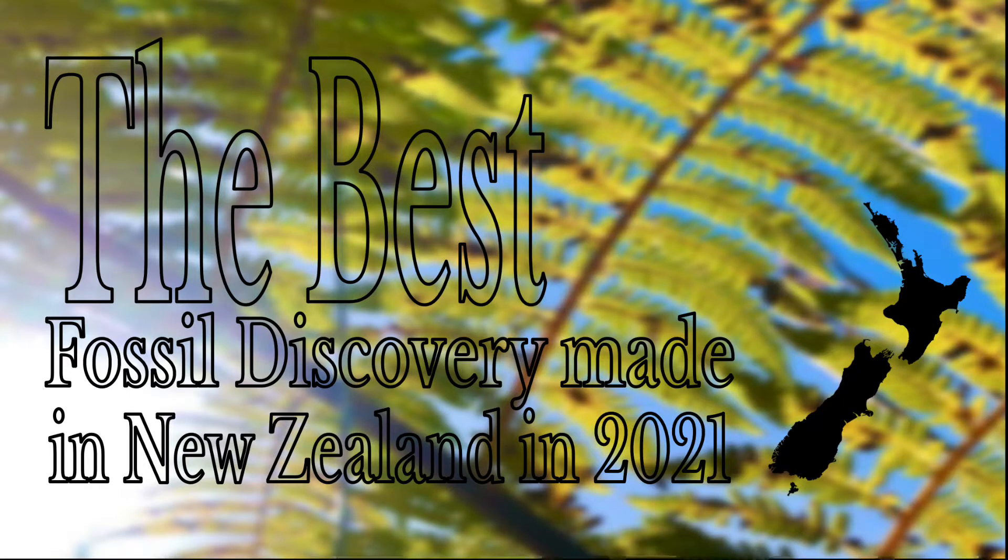I'm not going to be looking back on all the palaeontological discoveries made across the world or in New Zealand. Instead, I'll be looking at one discovery that caught my attention as soon as I was made aware of it - the discovery of a 3 million year old fossil bed discovered in Auckland in October 2021.